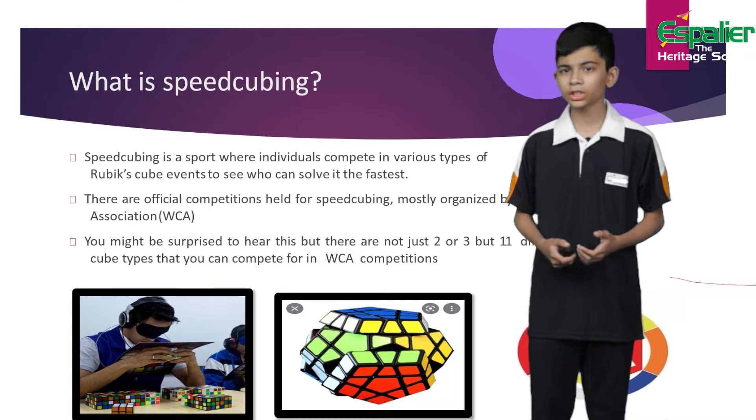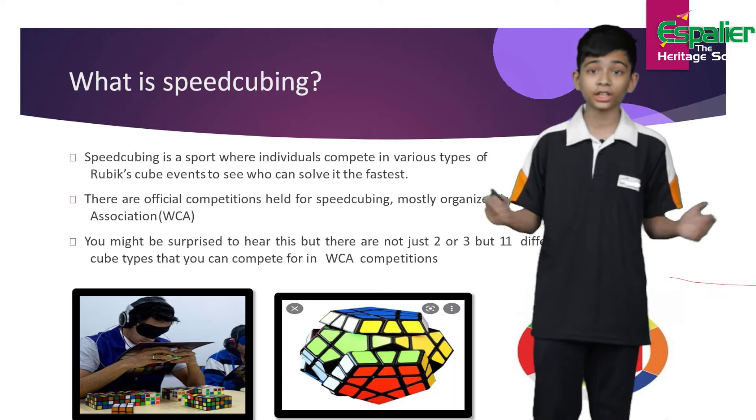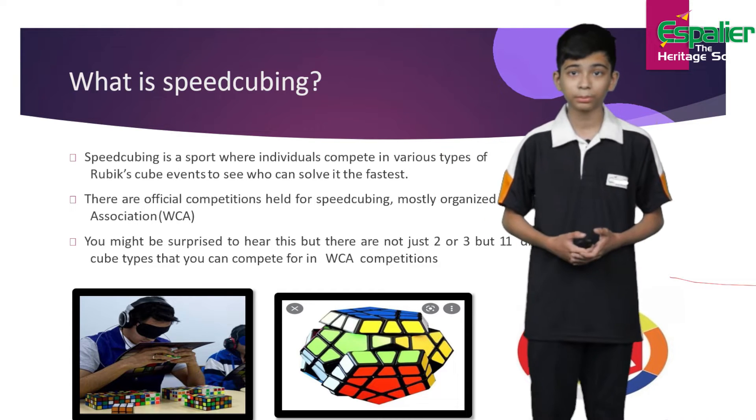Some of you might be surprised to hear this, but there are not only 2 to 3 types of puzzles, but 11 different types of puzzles that you can compete for in a WCA competition.